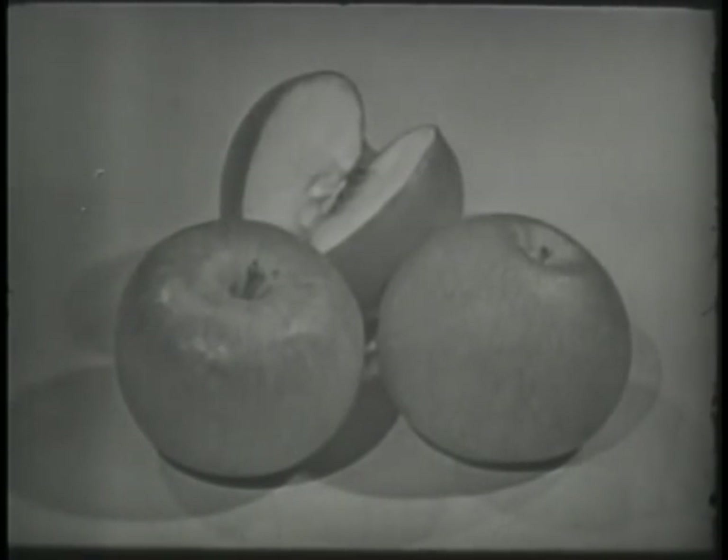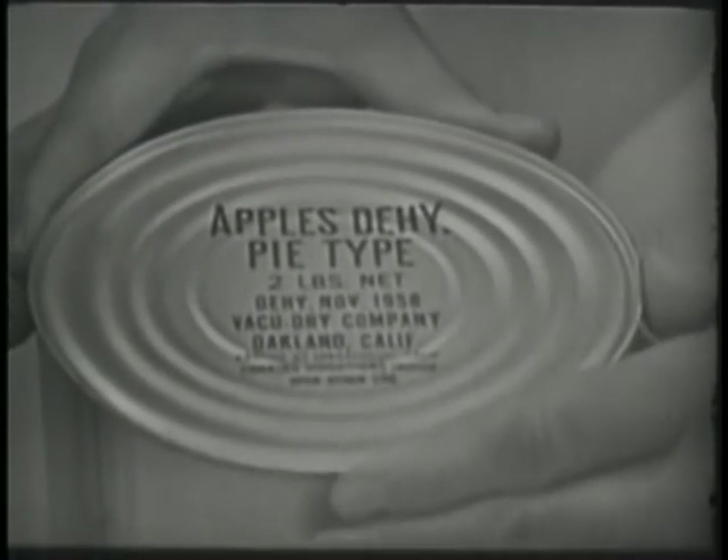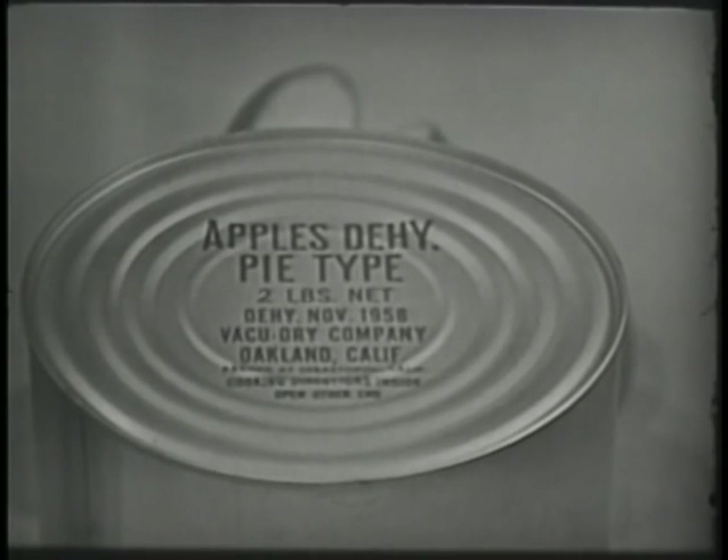Food components discussed in this film correspond as nearly as practicable to those of the field ration A. The big difference is the substitution of canned items for the perishable counterparts.